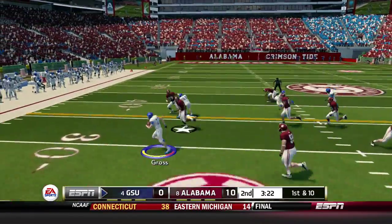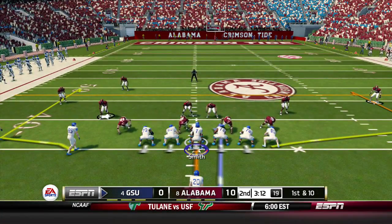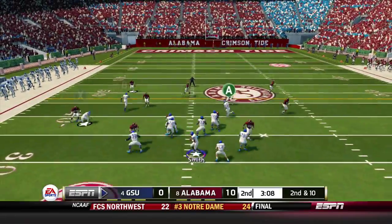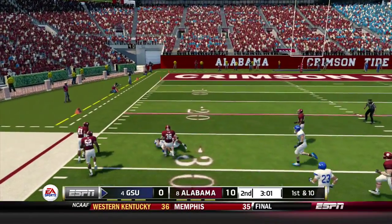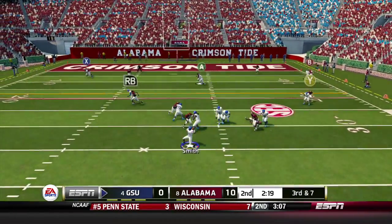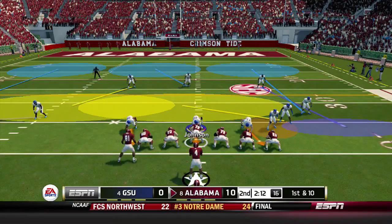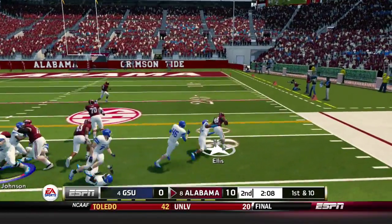Georgia State takes over down by 10. Gross gets outside for a gain of 11 and the first down. Smith finds Phillips on a quick comeback route but he can't hang on — incomplete. Second and 10, Smith finds Phillips this time for a 36-yard gain inside the 30. Third and 7, Smith is looking, looking — and it's picked off by Hodges. He returns it inside Georgia State territory to the 37. Another turnover by the Georgia State Panthers puts Alabama in good field position.